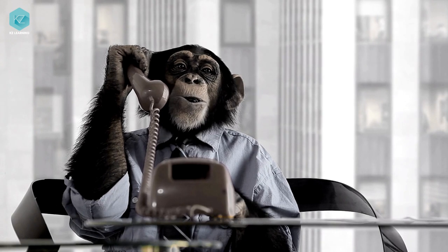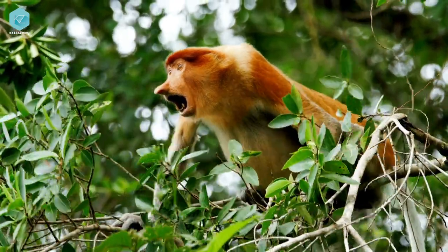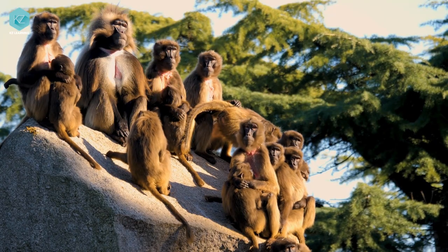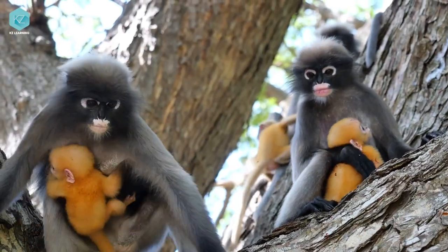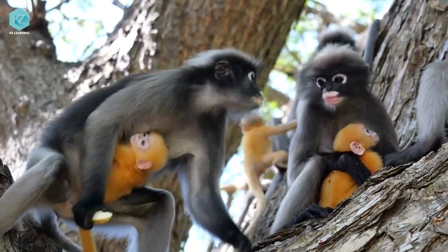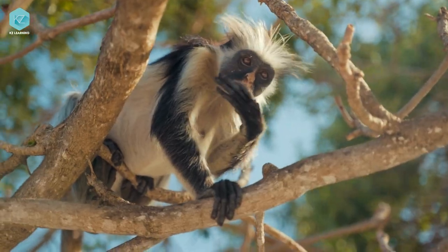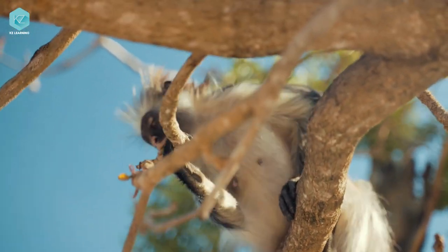Monkeys have a range of calls that they use to communicate with their troop. Some calls are meant to warn of potential danger, like predators. Others are used to keep the group together, like contact calls. And then there are special calls for different situations, like mating or feeding time. These calls can be loud and attention-grabbing, just like a friend shouting your name from across the room.